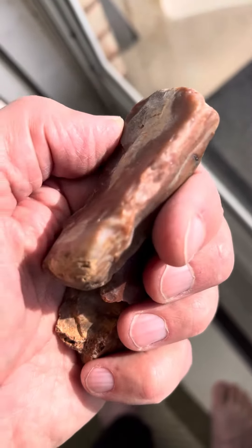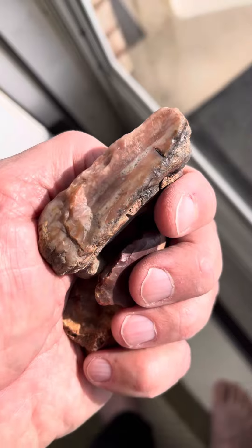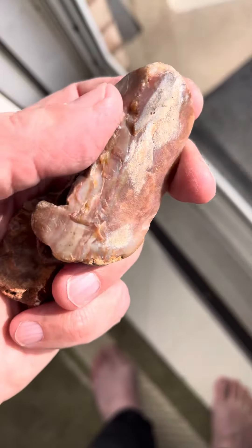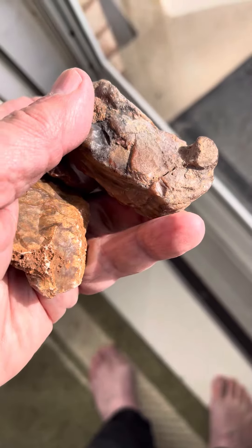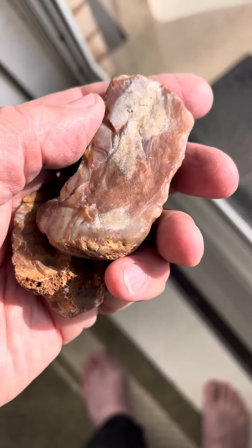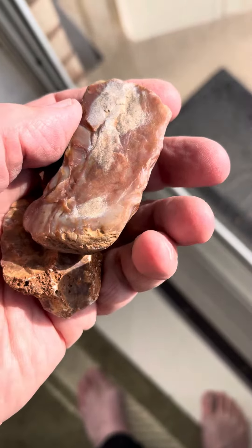They're really neat. Good colors in them too — mostly the reddish ones, but there's a little bit of blue veining in there and stuff. Well, I'll be tumbling this up next. Thanks for watching.